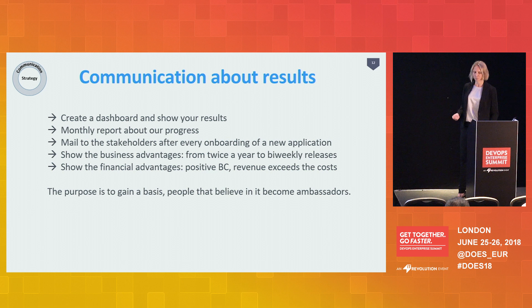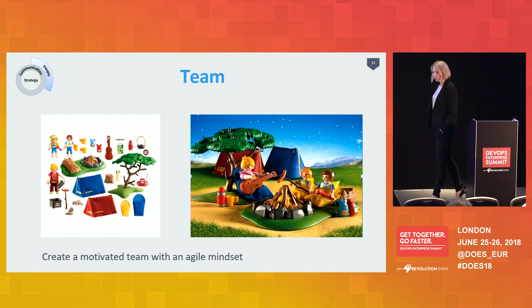Strategy and communications together form your foundation. Once you've set the strategy and communication in place, then you're ready for the three pillars: people, process, and technology. The first and most important is, of course, the people. You need a team, and we chose to develop our own team. Instead of bringing in external DevOps engineers, we thought our own people would perceive them as rock stars — probably hard to identify with. So we figured it would be best to create our own team with our own people.